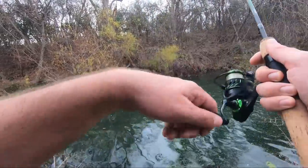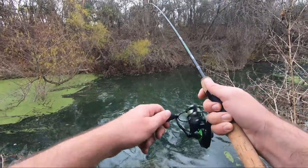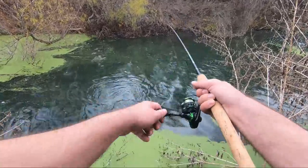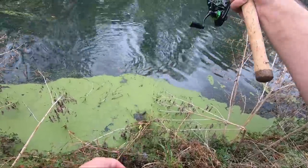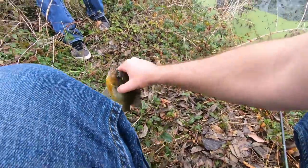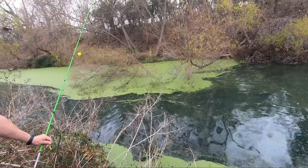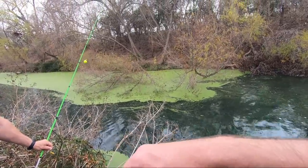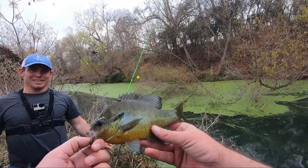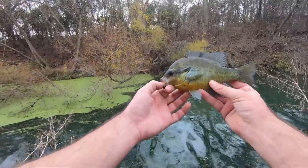Oh yes! What is that — maybe a red breast? It's a big one! Big old red breast, guys. Derek's cast right there — oh, just get up here! That is a big one. Their mouths aren't as big — the ones in Tennessee have bigger mouths — but look at that, that is cool. They're so cool looking, man, and they put up a fight.